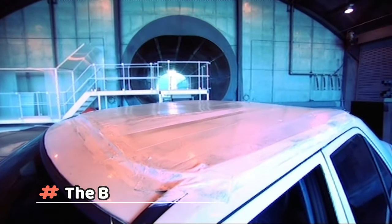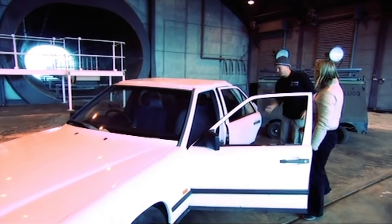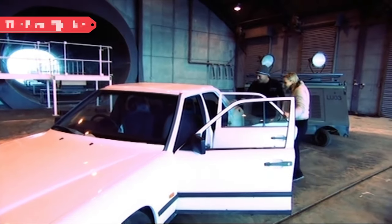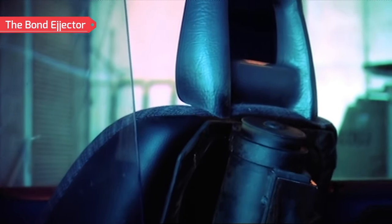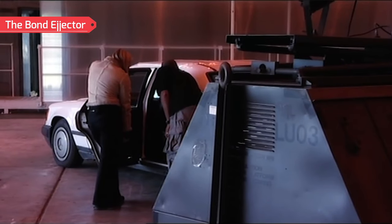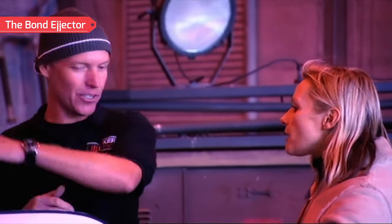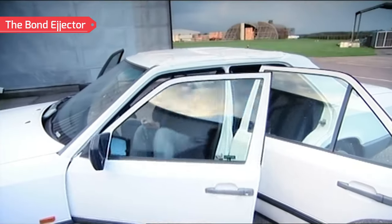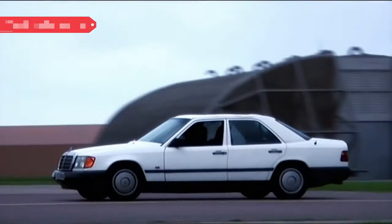The Bond ejector seat — ejection seats are always featured in movies, and one would think they'd be much more common in real life. However, they aren't used in any car as a safety feature, because such a device is more likely to endanger a person's life than save it. The roof would have to be removed, and there's also the chance of landing right on the road under the wheels of another car. Even Formula One pilots don't have the ability to eject from their cars. But a car capable of ejecting a passenger was once designed as part of an experiment and tested on a crash dummy.